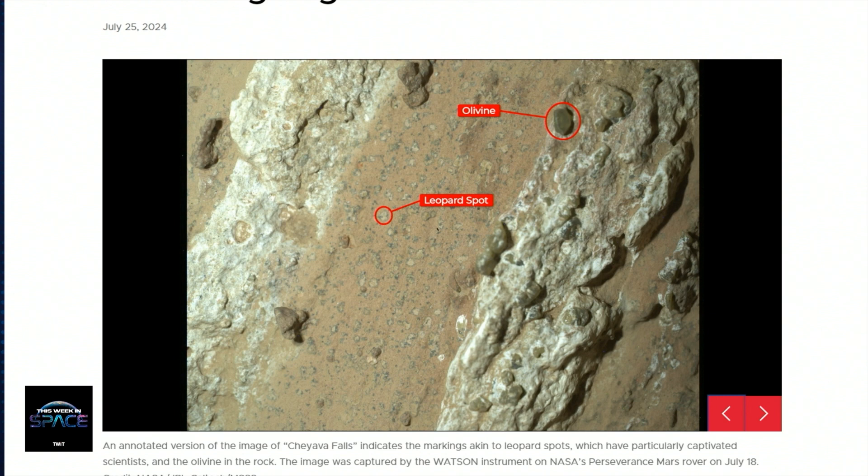Olivine is a mineral on Earth that is formed in the presence of water. You might recall that Opportunity found little blueberries made of hematite all around its landing site — hematite being one of the water-formed minerals. They also found a really strange red stripe across the center of the rock, and white calcium sulfate veins around it. So you've got calcium sulfate, hematite, and olivine all together.